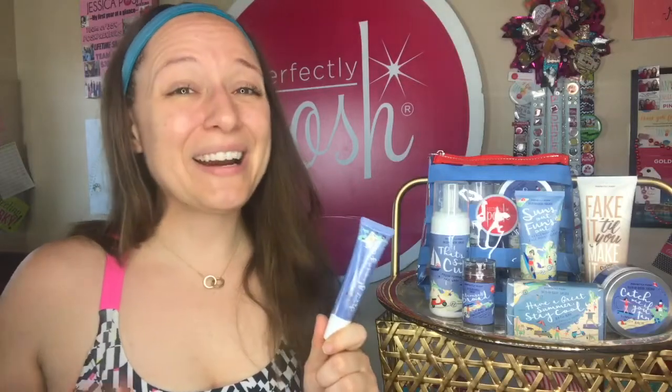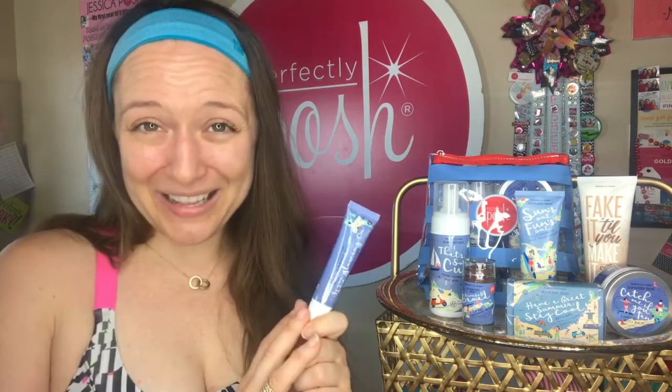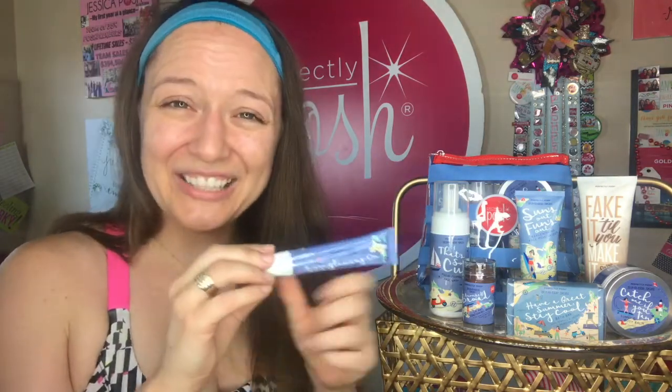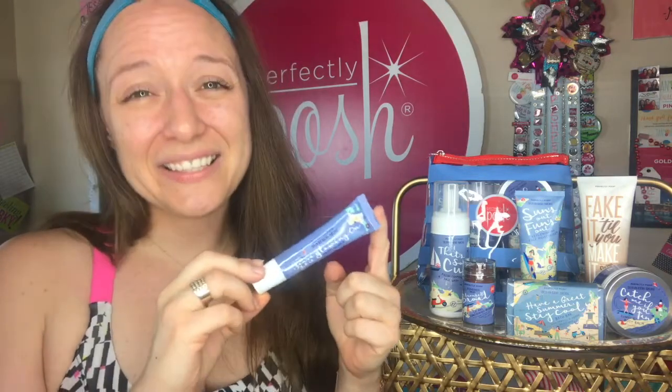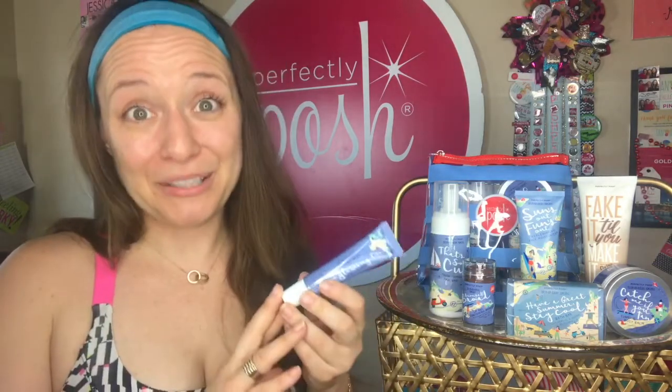Just because I wear way less makeup — maybe even no makeup — in the summer doesn't mean I still don't want to look beautiful. Enter this prismatic primer. It's called 'You've Got It Glowing On.' When you first squeeze it out of the tube you'll think it's so sparkly — because it is pretty sparkly. But I'm going to put it on so you can see how it looks on the skin. Remember, it's a primer so you can use it all by itself, or as a protective barrier between your skin and your regular everyday makeup.